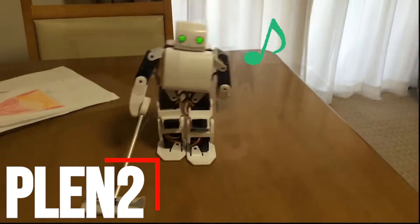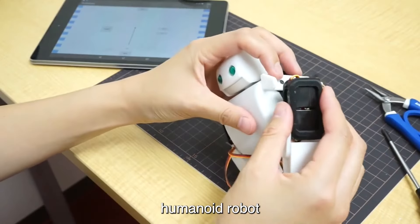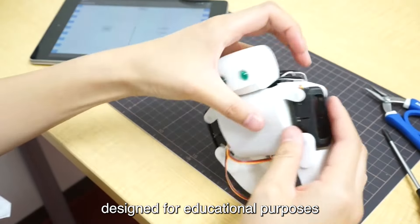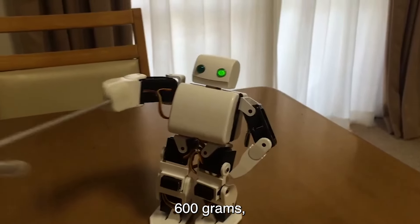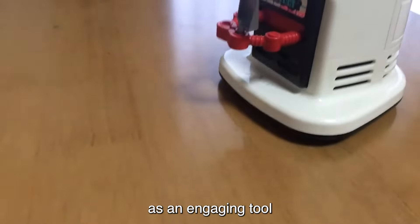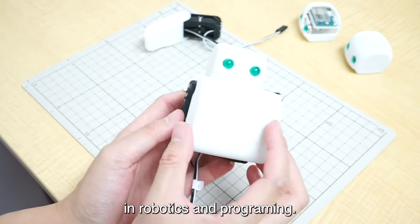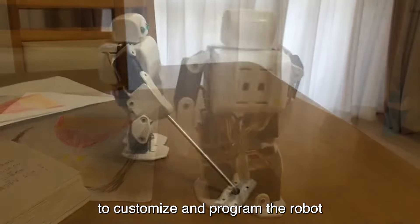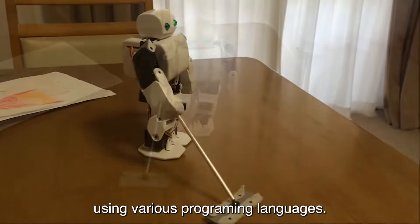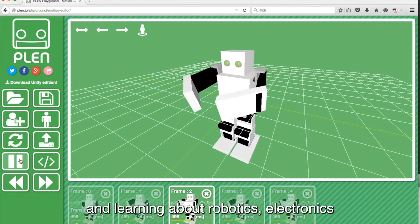Number 2: Plen2. Plen2, created by the Plen Project Committee, is a compact palm-sized humanoid robot designed for educational purposes and hobbyist programming. Standing at 20 centimeters tall and weighing 600 grams, Plen2 is highly accessible for users of all ages. It serves as an engaging tool to promote STEM education by providing a hands-on experience in robotics and programming. Plen2 is open source, allowing users to customize and program the robot using various programming languages, with a modular design that encourages experimentation and learning about robotics, electronics, and coding.